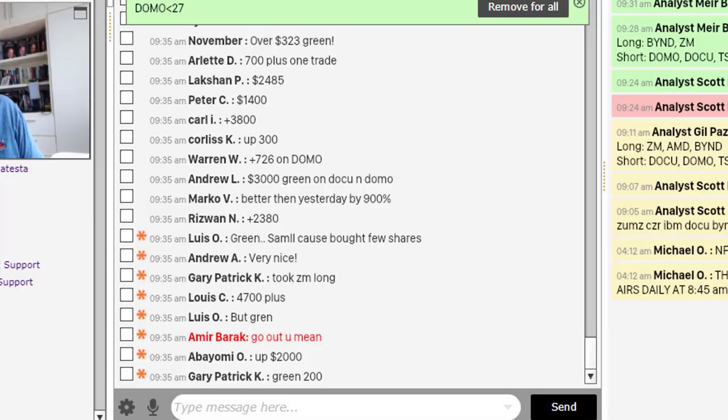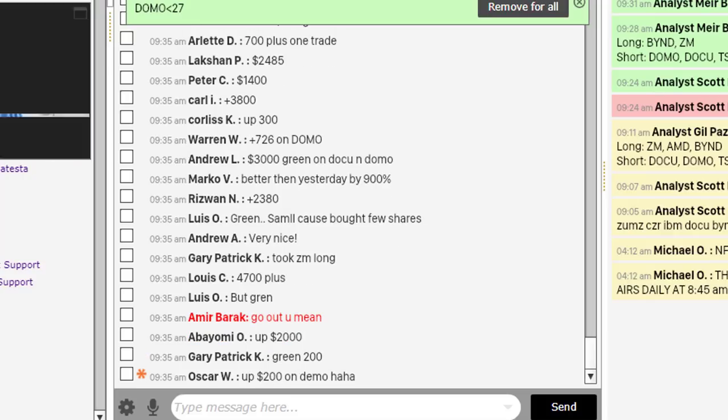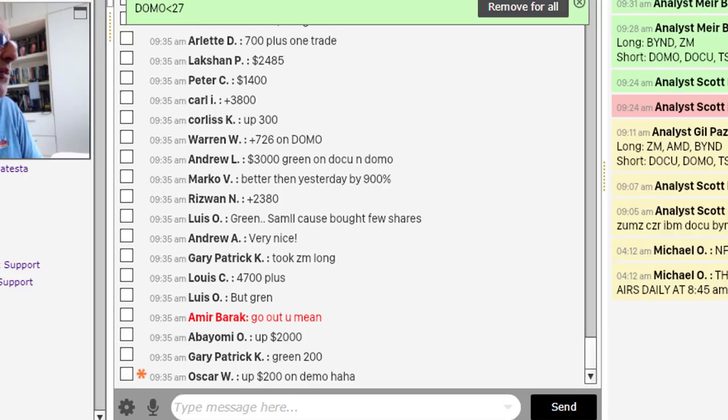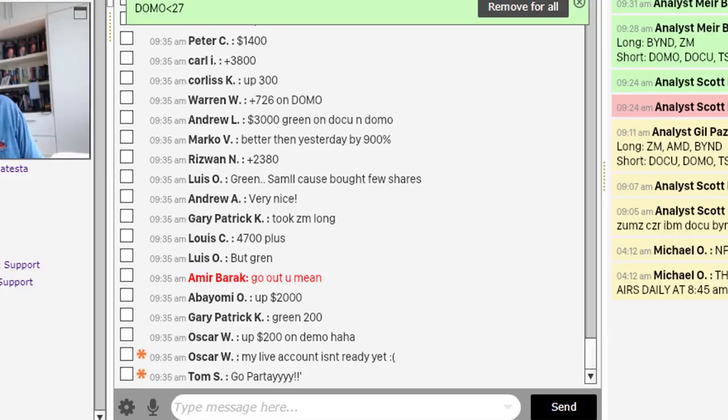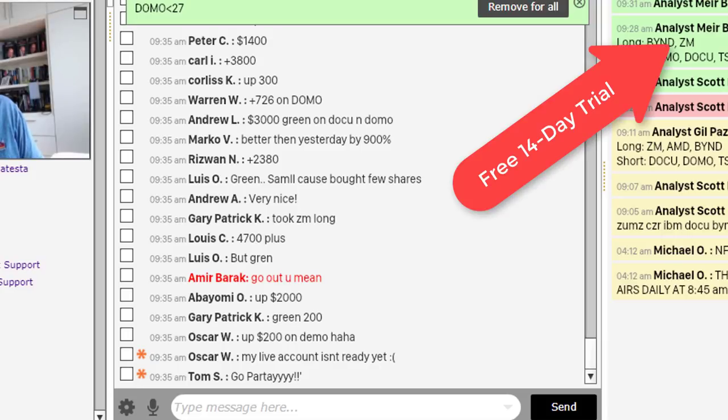So we've got people trading with us in the trading room together with me. We all trade the same picks — they can trade my picks, I can trade theirs, and I usually do that. That's absolutely amazing because we share the same knowledge, the same picks. They see my P&L every day, and you can join us too for a free 14-day trial.